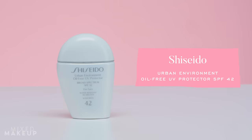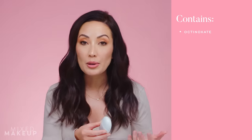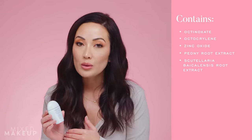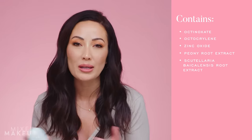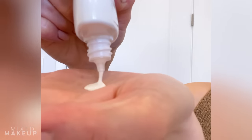Next up is this one by Shiseido — the Urban Environment Oil-Free UV Protector. This is broad-spectrum SPF 42. It's a hybrid sunscreen meaning it has both chemical filters and mineral filters in it. I find myself liking hybrid sunscreens the most. The reason you'd want a hybrid is because you get a little bit more broad-spectrum protection from both the chemical and mineral filters, but chemical filters also happen to be a little bit more cosmetically elegant.